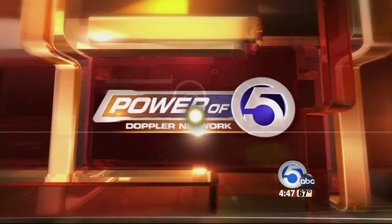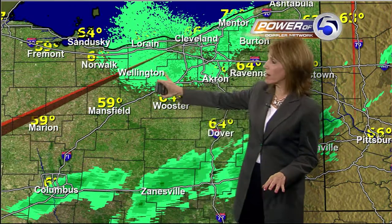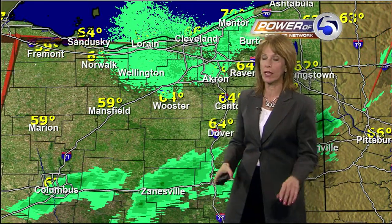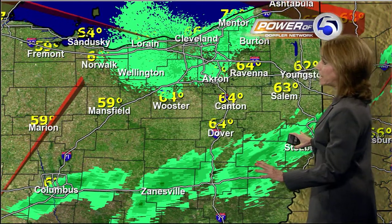And we'll switch gears and toss it over to Alisa with a check of the forecast. Good morning. Good morning to you. We're looking at some ground clutter right around our radar site, though picking up some rain well down to our south.